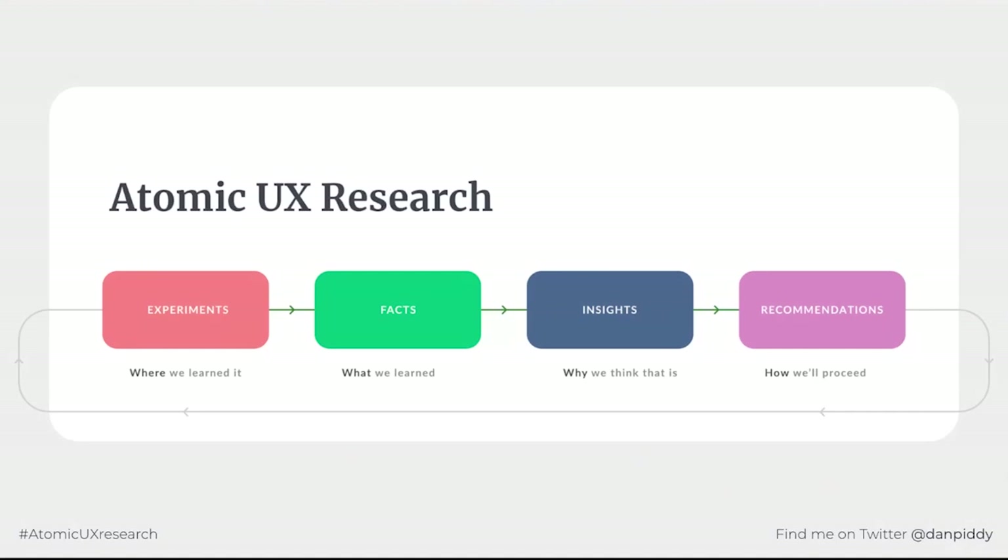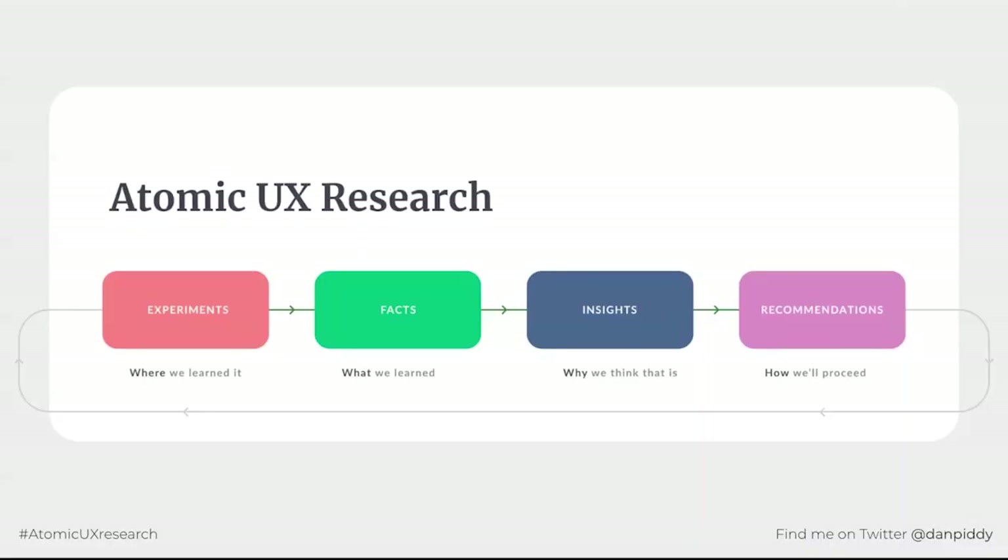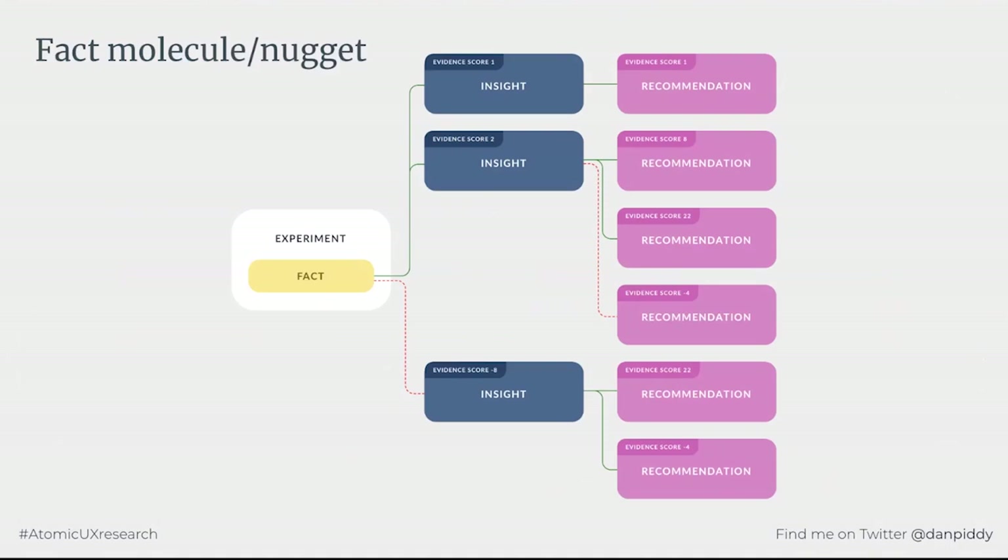This is the secret to creating the scalable knowledge repository, which retains both the what and the why decisions were made — and importantly, what happened after. Each of these atoms connect together to create a molecule of knowledge, which many people call a nugget, due to the great work of Thomas Sharon. That simple process becomes really powerful when you see it from the perspective of each of those elements.